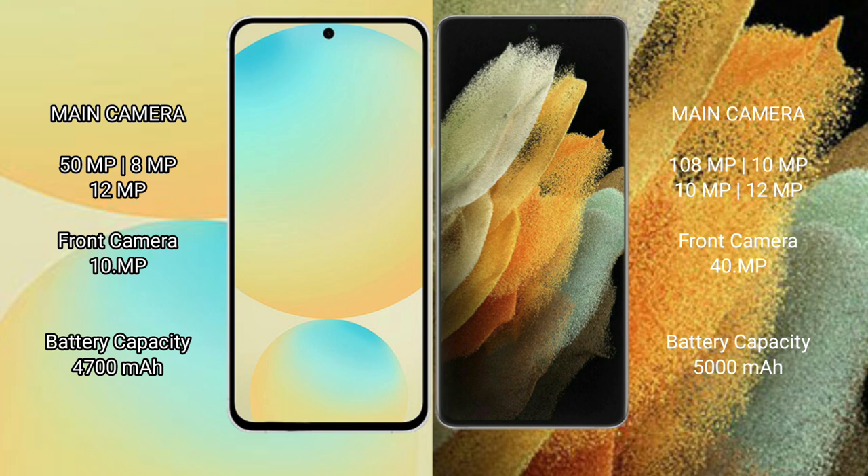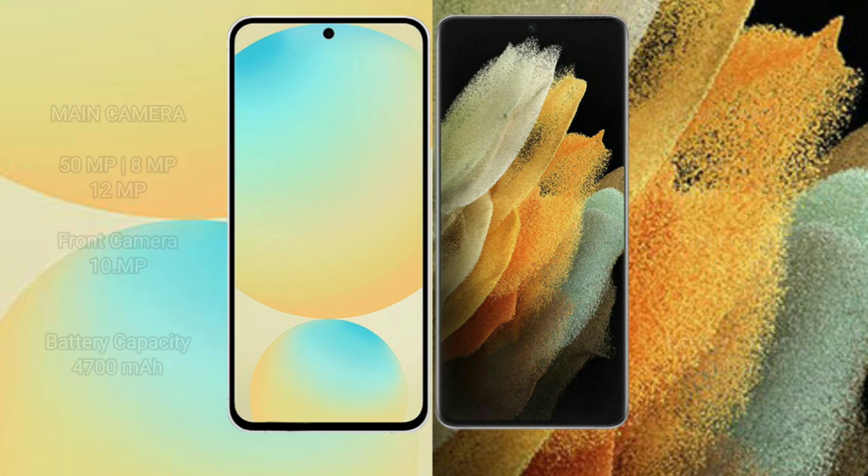Samsung Galaxy S21 Ultra features a rear quad camera setup: 108MP plus 10MP plus 10MP plus 12MP, and a 40MP front camera. Samsung Galaxy S24 FE has a 4200mAh battery with 25W fast charging support. Samsung Galaxy S21 Ultra has a 5000mAh battery with 25W fast charging support.